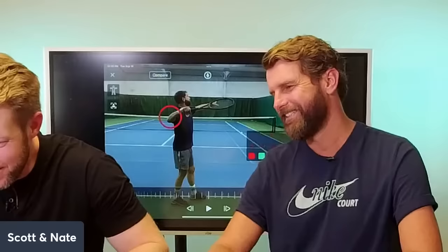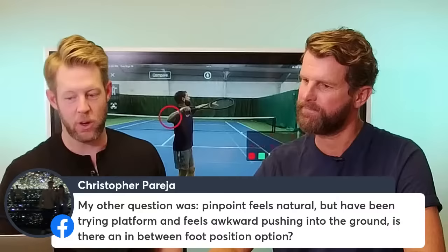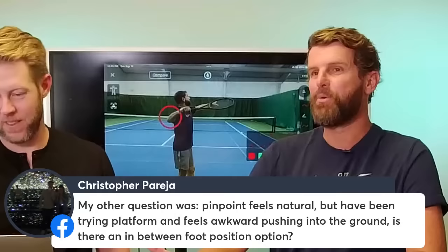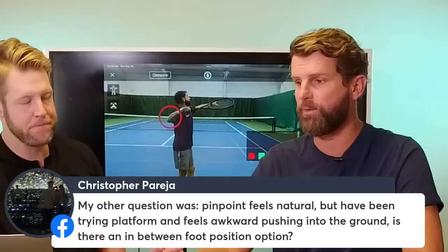Christopher asks: pinpoint stance feels natural, but he's been trying platform and it feels awkward pushing into the ground — is there an in-between foot position? Yes — platform doesn't dictate exactly how wide. You can start with feet relatively close together, maybe four or five inches apart, and play around with what's comfortable. As I've gotten older with hip and knee issues, I still do pinpoint but start with feet a little closer together so I don't have to pull that back foot up as far.